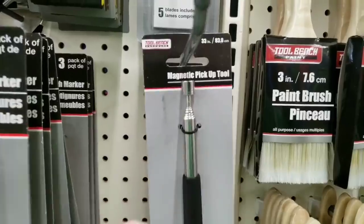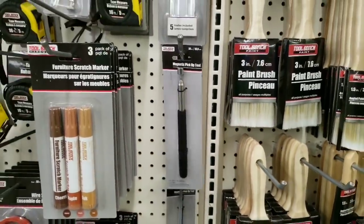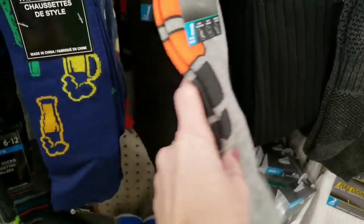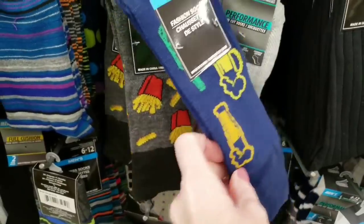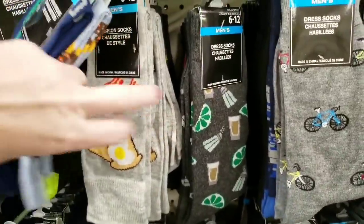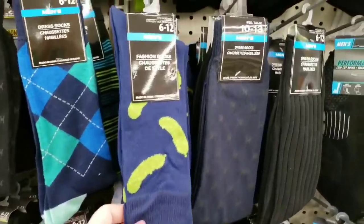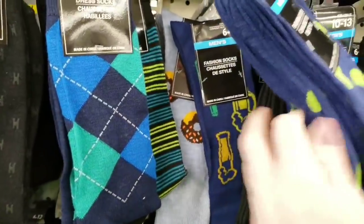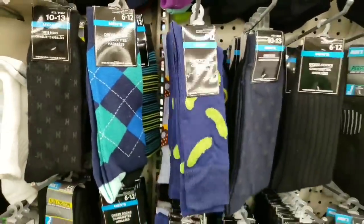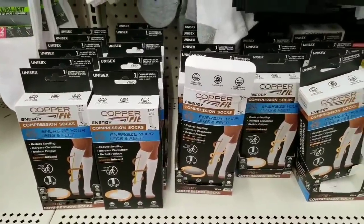I bought this last week and it does work. Reaches 32 inches. They had some new men's socks — those are cool. Beer ones, fry ones, donuts, toast and bacon, pickles, hamburger socks — those are cool. They had tons of the copper compression socks. Amazing deal.